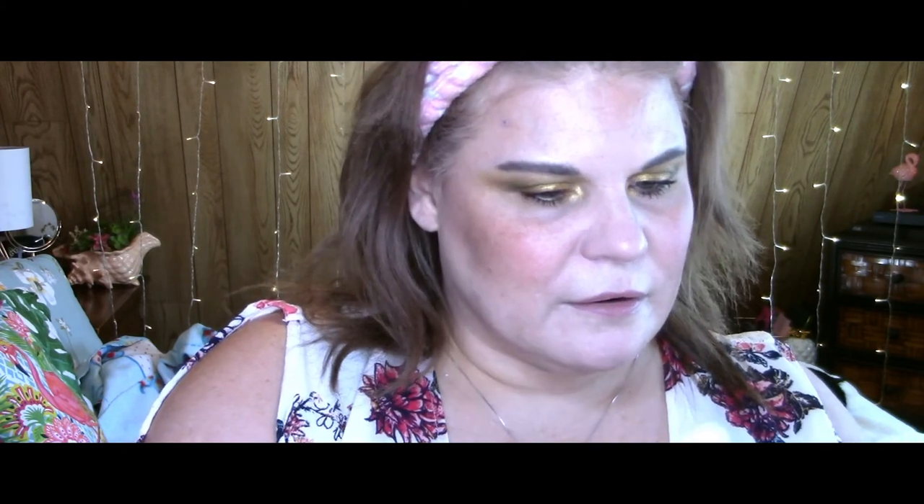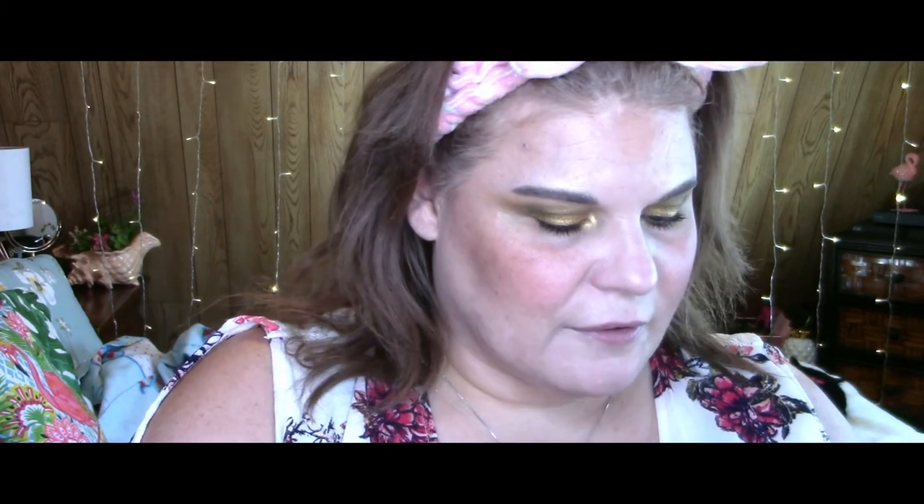I'm going back to the Focalore Sculpt Glow palette to grab a little bit of the beautiful highlighter — it's called Champagne Pop, and the contour color is called Ipanema Sun. Taking a little bit of that Champagne Pop, tapping off the brush. I'm a sucker for highlight and I love a beaming highlight.